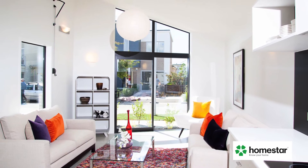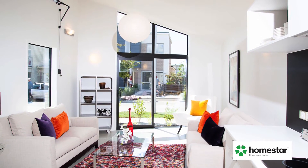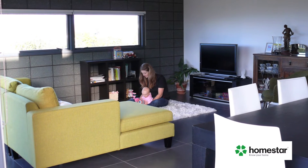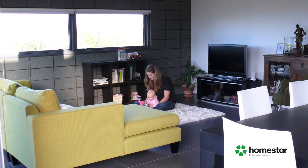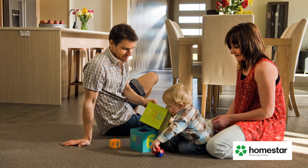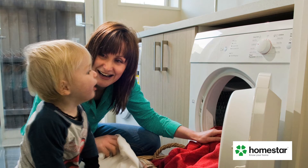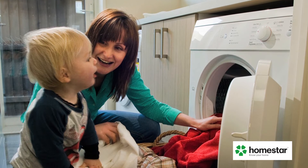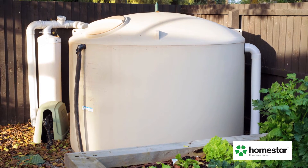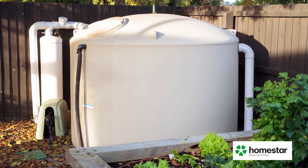Homestar is the independent tool to rate and improve the performance of our homes. Homestar looks at factors like energy, health and comfort to give a rating from 1 to 10. How much insulation do you have? Is your home positioned to catch the sun? Do you have efficient appliances and fittings? Can you collect and reuse water within the home? All these things contribute to a Homestar rating.